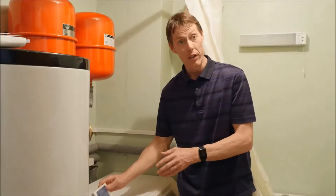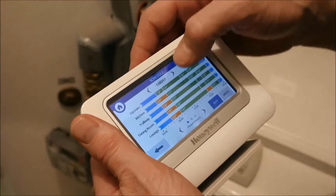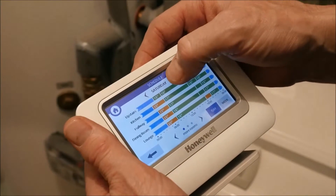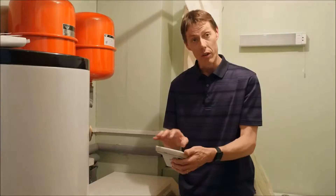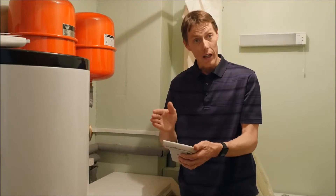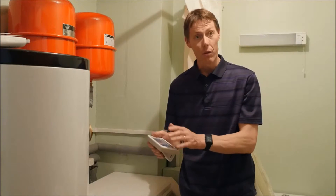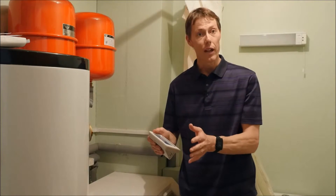The final thing we did after talking to Kanunos was to have a Honeywell Evo Home System, and what this device allows us to do is to control the temperature in every single room in the house independently throughout the day and on different days of the week. So all combined it leads to a really efficient and effective system.